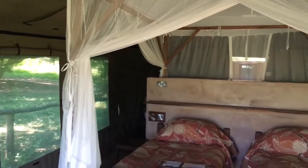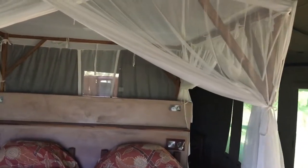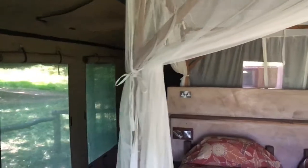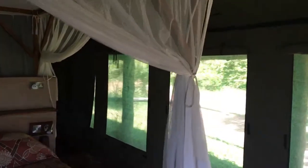And here's inside the tent. The mosquito net comes down at night of course. I gotta say last night I don't think they prevented too many mosquitoes from getting to me.